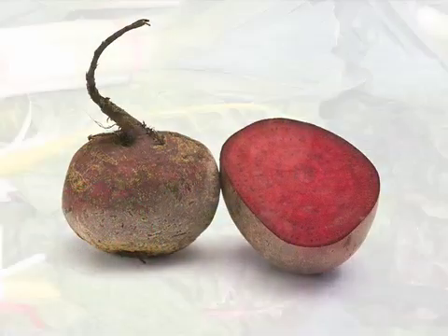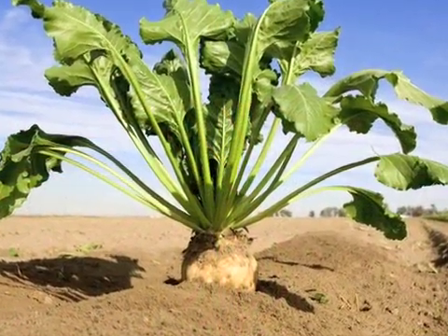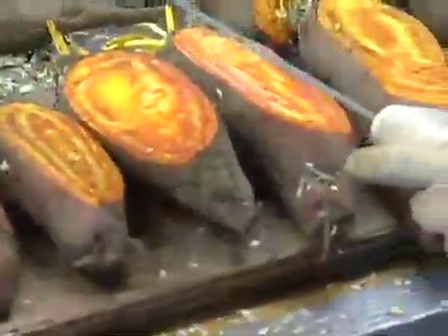Beets include the familiar table beet, chard, spinach beets, and sugar beets grown for producing table sugar. Root beets range from white and yellow to a very deep red, and they can also have stripes.